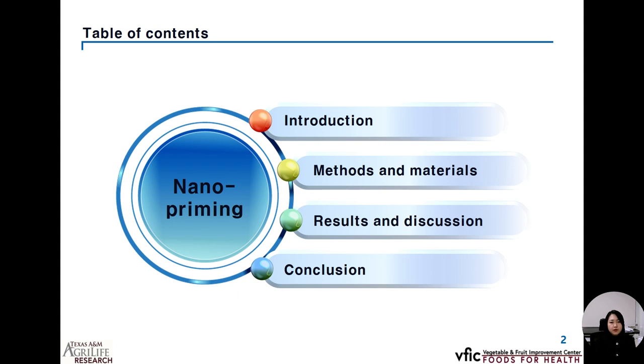Here is the table of contents for today's presentation. There will be mainly four parts including introduction, methods and materials, results and discussion, and conclusion.